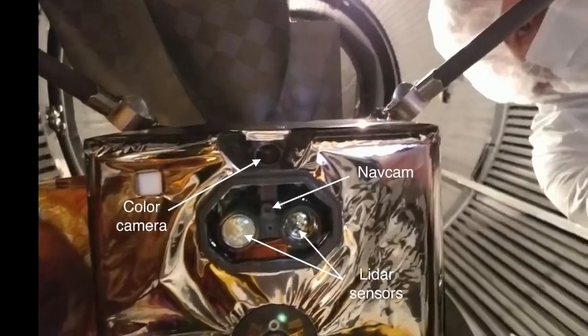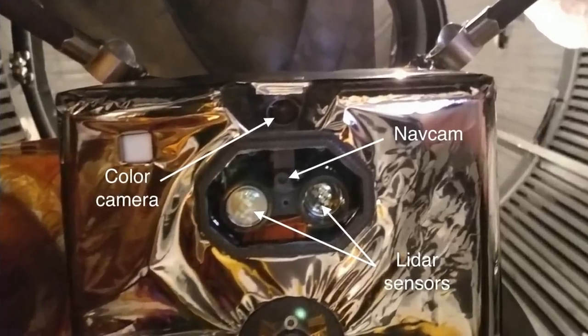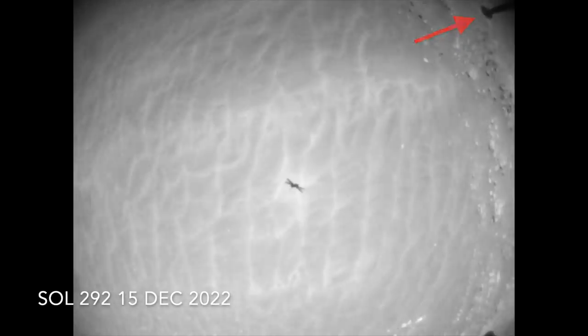The color camera looks 30 degrees forward and catches the front two feet, and the downward-looking black-and-white NAVCAM catches the rear two. This is the sequence of NAVCAM images from the descent onto the ripples during flight 18.